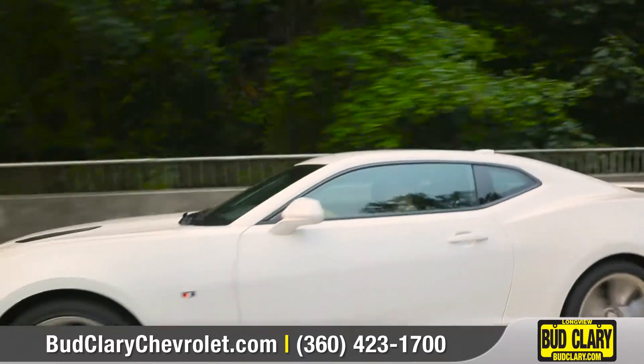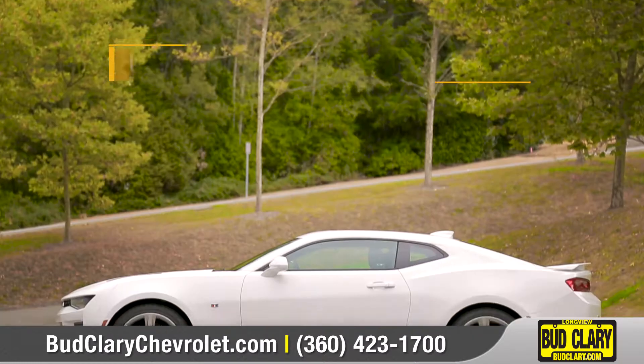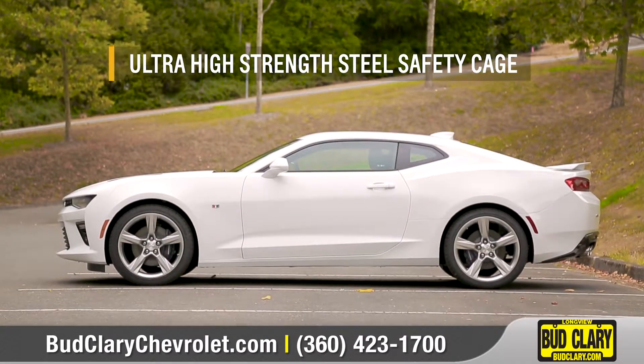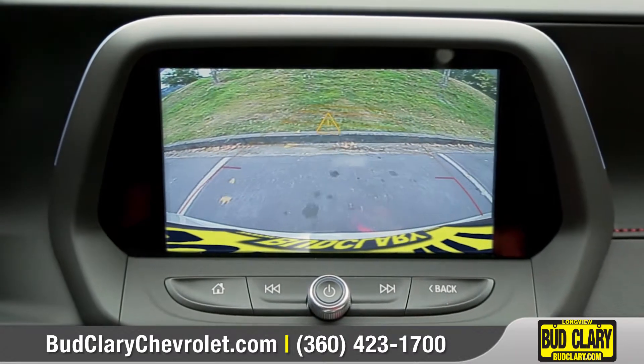Camaro offers advanced safety technologies, including eight standard airbags, as well as an ultra-high-strength steel safety cage. And the rear-vision camera will help you get a better view when in reverse.